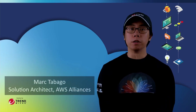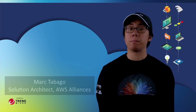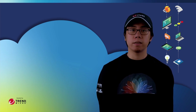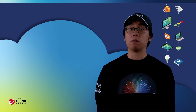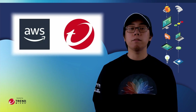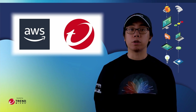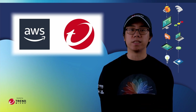Hi, I'm Mark Tobago, a Solutions Architect with the AWS Alliance team here at Trend Micro. Thank you for your interest in our Modernization Workshops. To describe them at a high level, these Modernization Workshops are a joint effort between AWS and Trend, designed for empowering users to both strengthen and streamline their cloud security presence across a variety of AWS services.